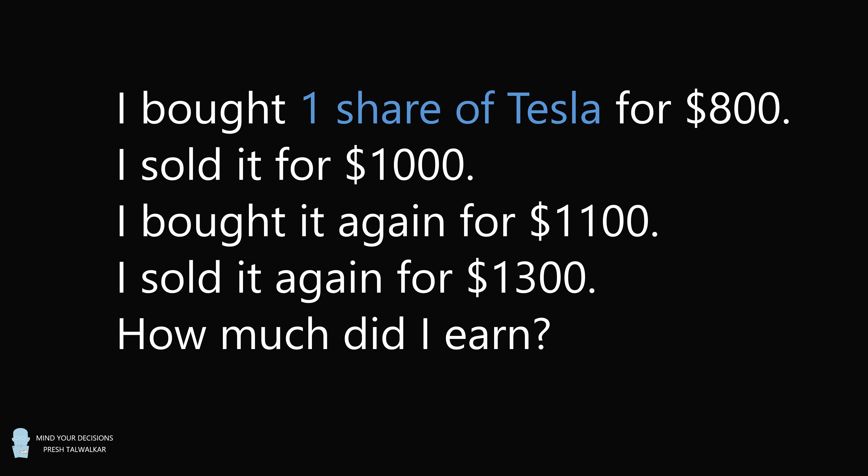Imagine you buy one share at $800, you sell it for $1,000. Later, you buy it again for $1,100 and you sell it again for $1,300. How much did you earn? This is a practical question and it's extremely important for your finances and for reporting your taxes correctly. So what's the correct answer? Let's work it out carefully.